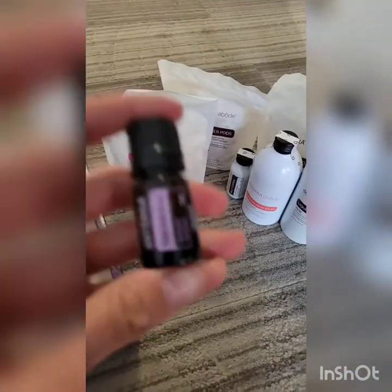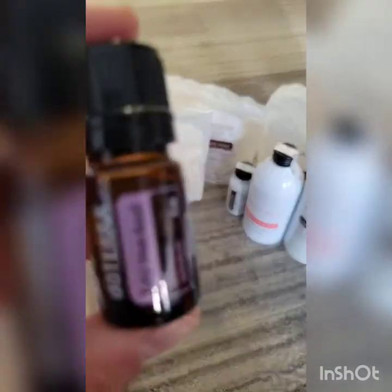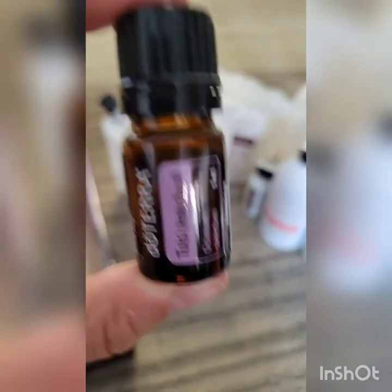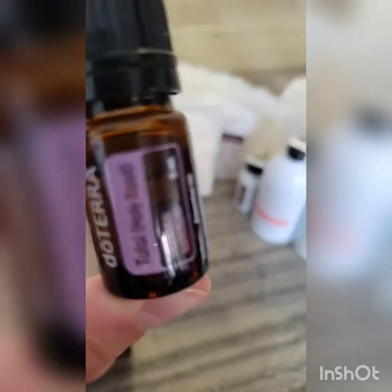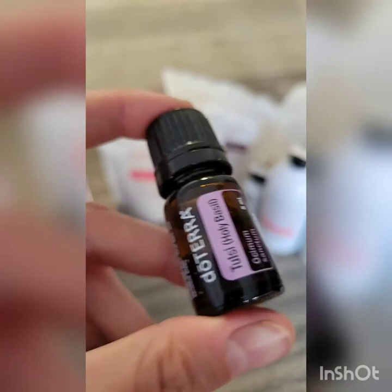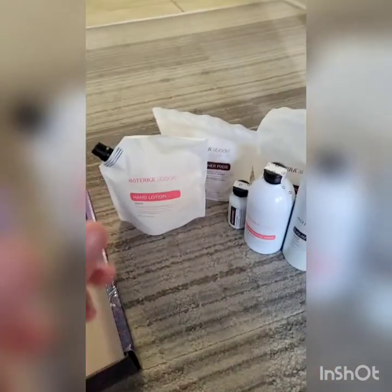Next up is Holy Basil. A huge announcement is that Holy Basil is now available year round. Holy Basil is an amazing oil — it's got three main constituents, including diketones. Diketones are super rare in essential oils. The only other essential oil that has diketones is helichrysum, which is like a bandaid in a bottle — it has rejuvenating properties and is amazing for the skin, for healing cells, and for healing any type of ouchie.